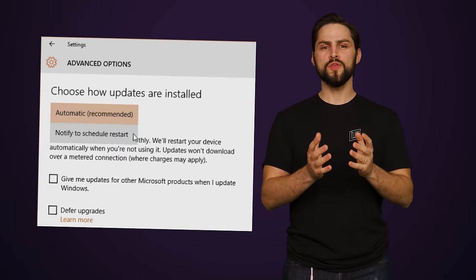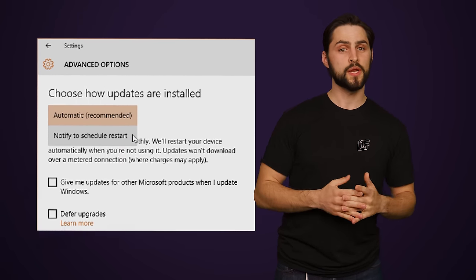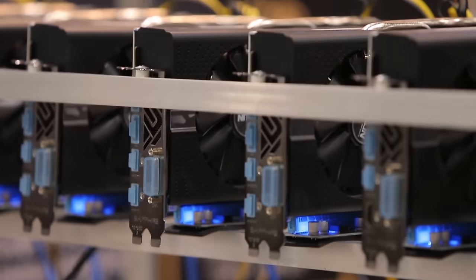But beyond simply not doing much harm, leaving your computer on can have advantages. For example, assuming you have the correct settings enabled, leaving it on can allow the PC to perform updates while you're away, so when you come back you can do whatever you typically do without being interrupted. Having it powered on is also necessary for remote access, for using it as a server or router, or for background activities like crypto mining.